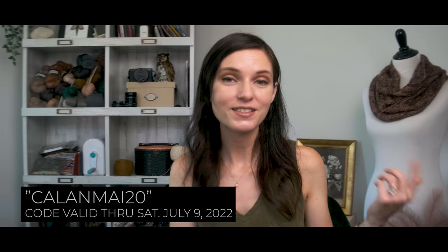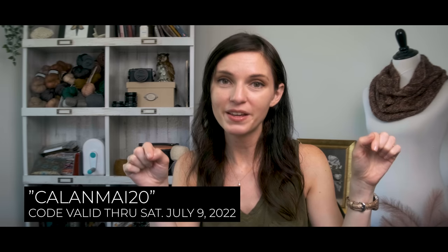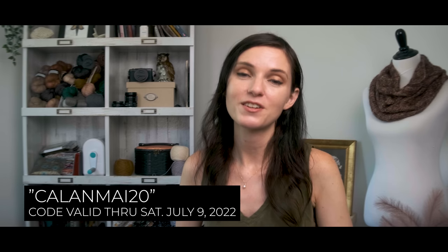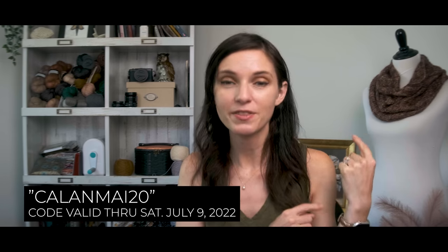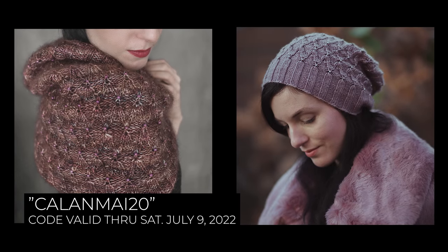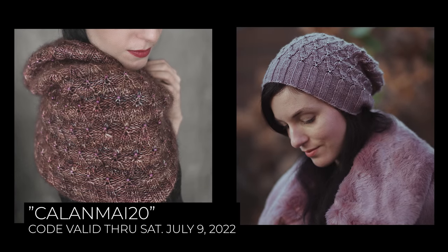Same thing as last week — let's do another discount, 20% off. I'll pop a code in the description here. If you want to hop over to my Ravelry shop or my website, villainvineyarns.com, you can get 20% off this pattern, the Kalanmai cowl, and the hat, because I did make a matching hat version to go along with it. Thank you so much in advance, and I hope you enjoy knitting it as much as I enjoyed designing it.